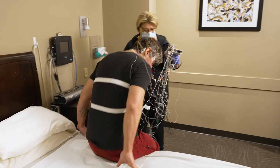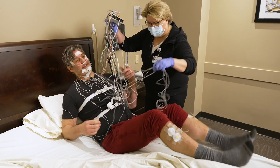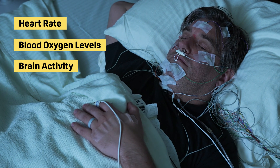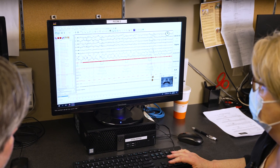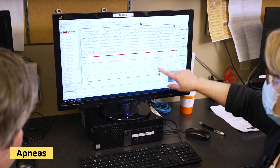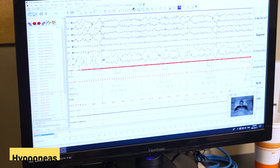Polysomnography is widely used to diagnose obstructive and central sleep apnea. It can also detect other sleep disorders such as narcolepsy. These tests involve an overnight stay hooked up to several different sensors on your body. These body sensors monitor your heart rate, blood oxygen levels, and brain activity while you sleep. They also track your breathing rate — specifically how many times you completely lose your breath for at least 10 seconds, known as apneas, and how many times you partially lose your breath for at least 10 seconds, known as hypopneas.